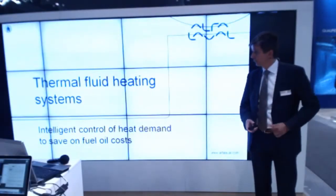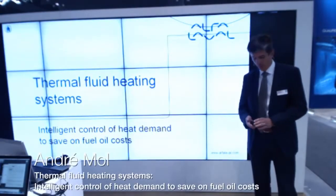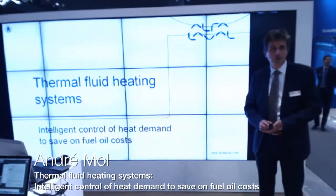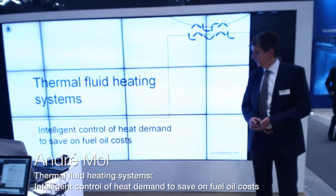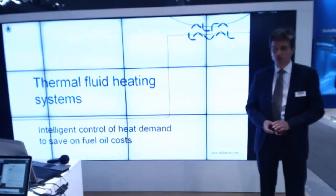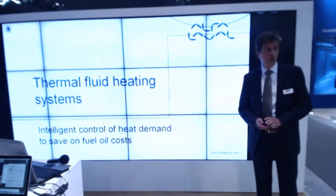Good morning. My name is Andre Mol. I'm based in the Netherlands and I'm responsible for a product line called Thermal Fluid Systems. My presentation today is about intelligent control of heat demand in order to save on fuel costs.